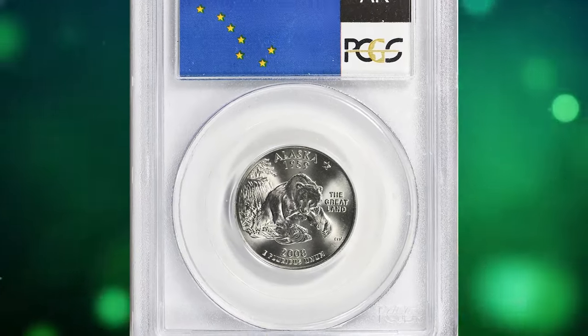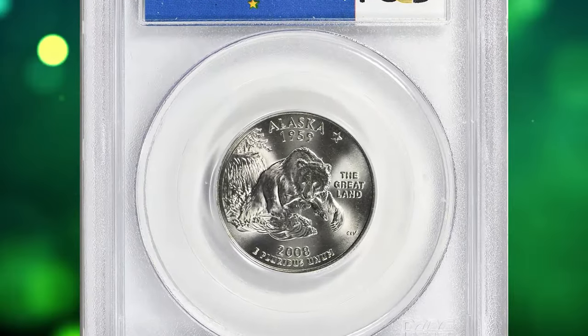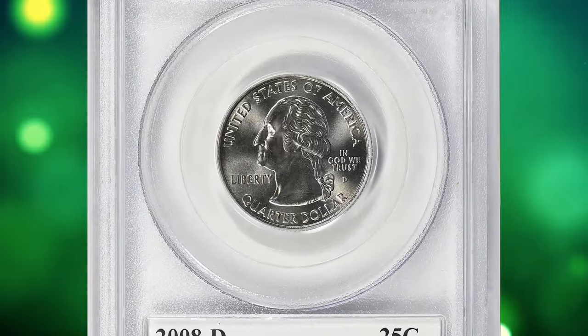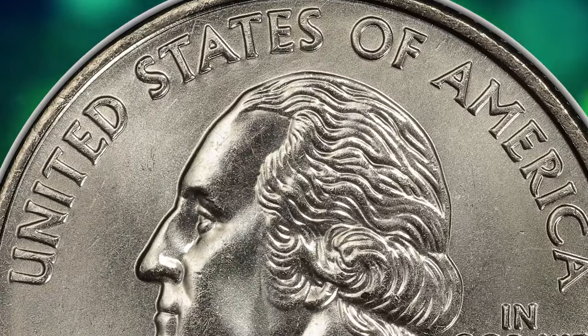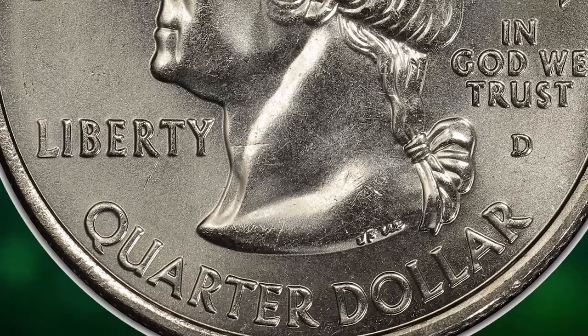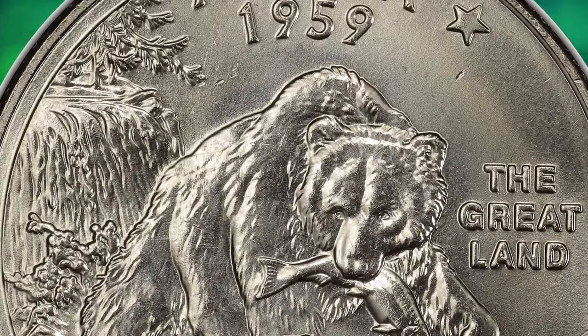Number 5: the 2008-D Alaska State Quarter, graded mint state 68 by PCGS. This is a circulating commemorative coin from the 50 State Quarters series. The reverse depicts a grizzly bear emerging from the waters, clutching a salmon in its jaw, and the coin's design also includes the North Star.